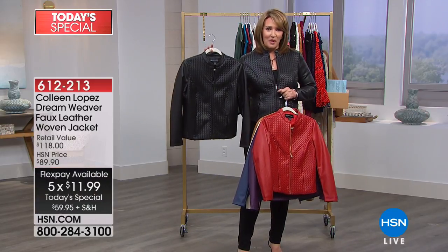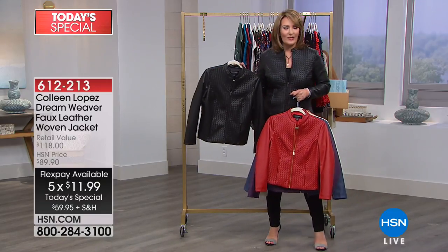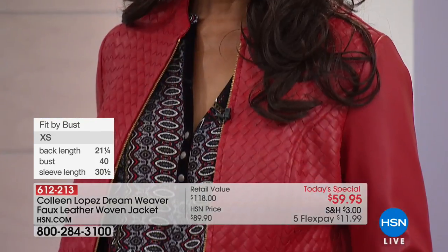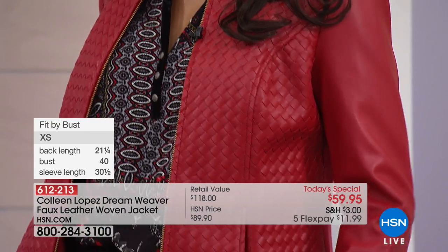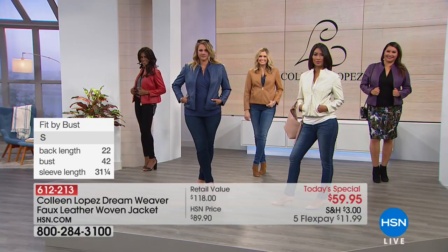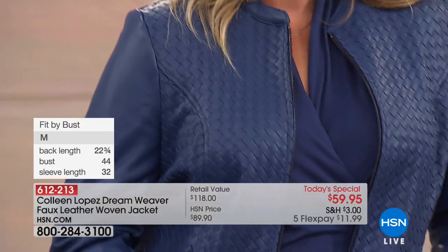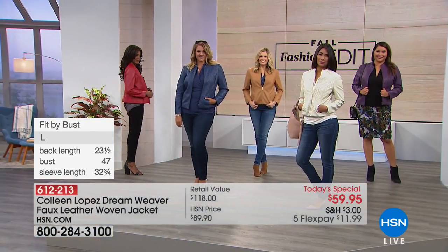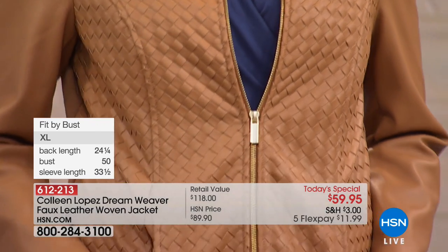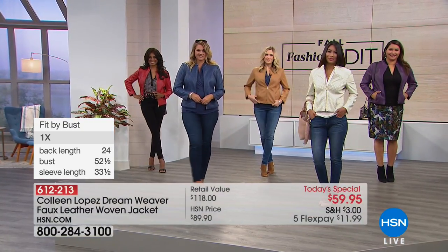I can't go anywhere in this jacket and not get compliments. I nicknamed it my Michael Bublé jacket because I wore this last year when I worked with Michael Bublé. I wore it for our practice and was going to go change into a dress, and he asked me not to change. He said, 'You have to wear that beautiful jacket.' He even said he wanted to buy that jacket for his wife. So with close to 500 already gone, I'm so excited you're calling in to get yours.